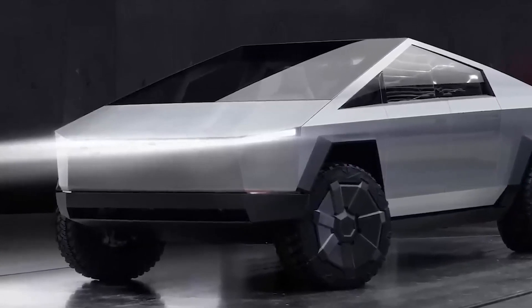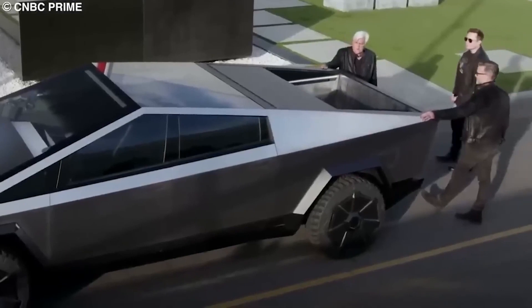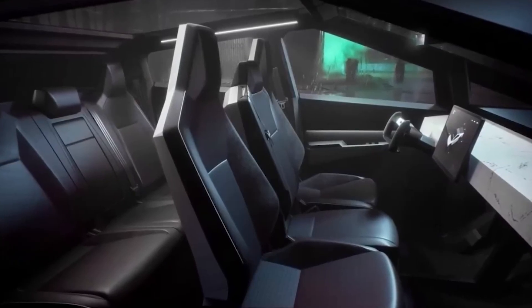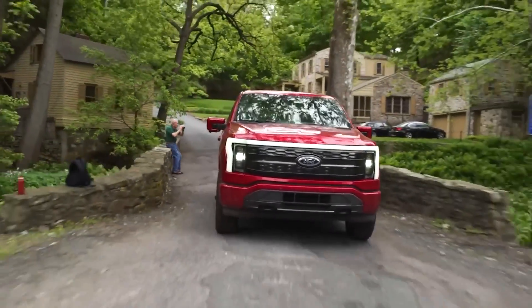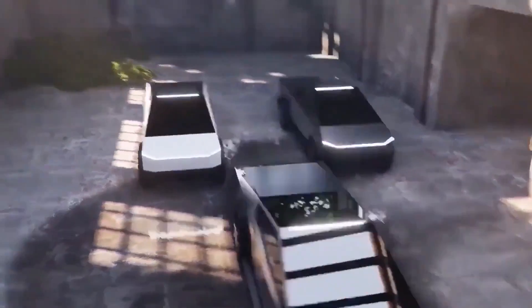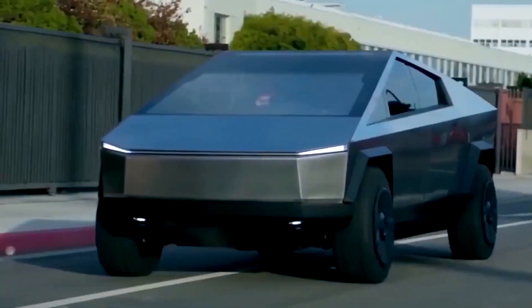Now let's consider the Cybertruck's outlook in the electric truck market. With Tesla's significant market share, the Cybertruck has the potential to make a major impact. However, ongoing delays have raised concerns. Competitors like the Rivian R1T and GMC Hummer EV have already hit the streets, and the Ford F-150 Lightning is on the horizon. While Tesla's range and technological advancements give them an edge, the competition has the opportunity to catch up. With its unique design, impressive range, and exceptional performance, the Cybertruck has the potential to shape the future of electric trucks.